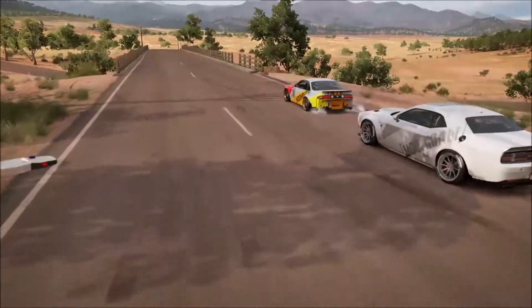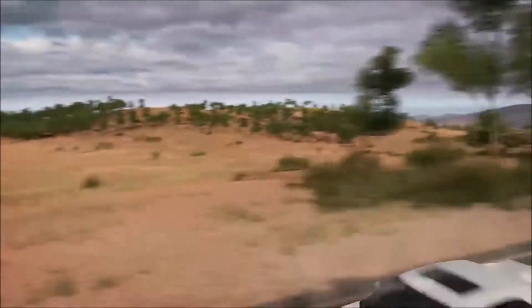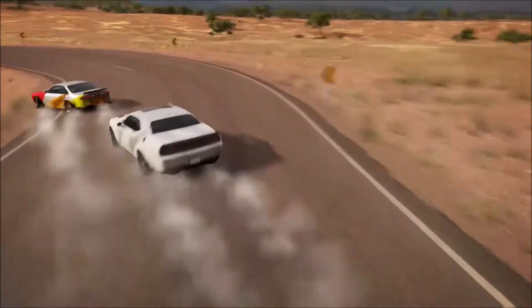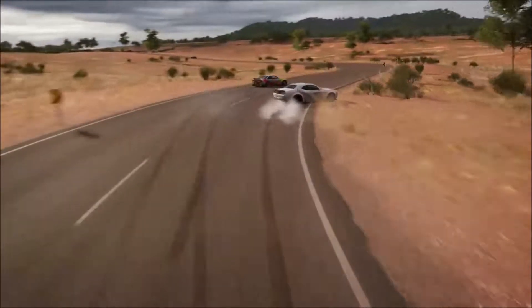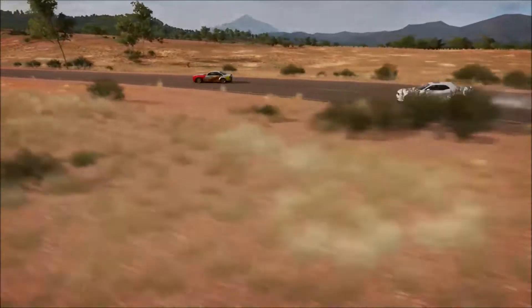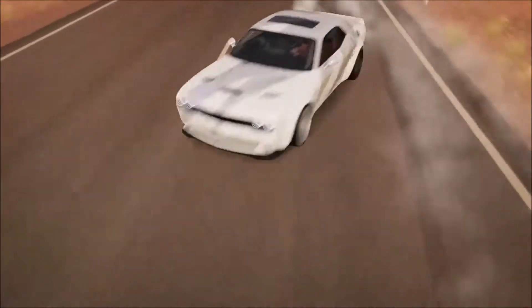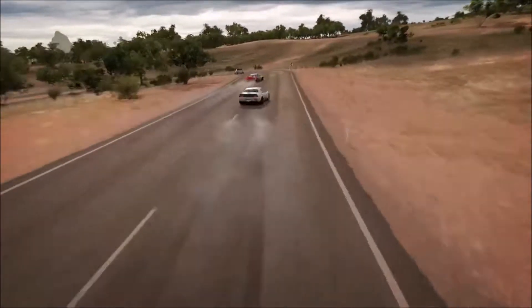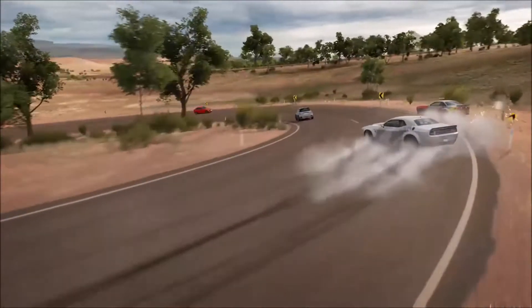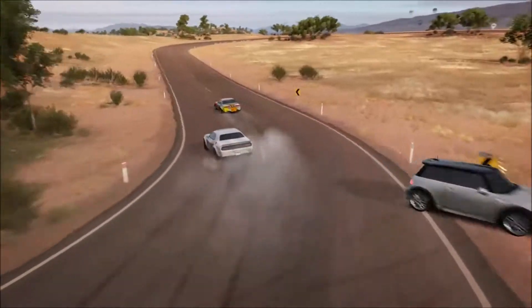Okay, 3, 2, 1, GO! Let's rip it! This is a sweet corner, apart from the AI which are continuously getting in the way.